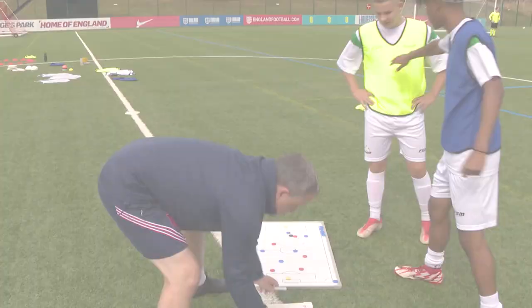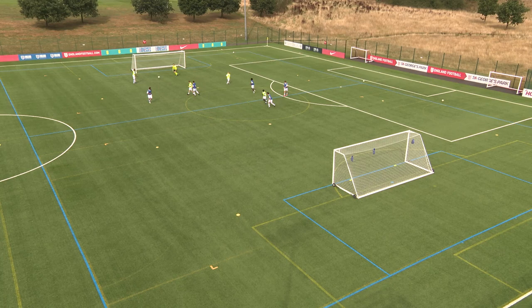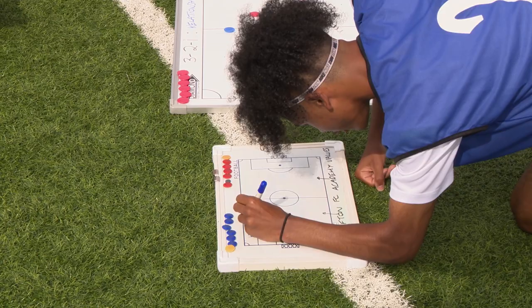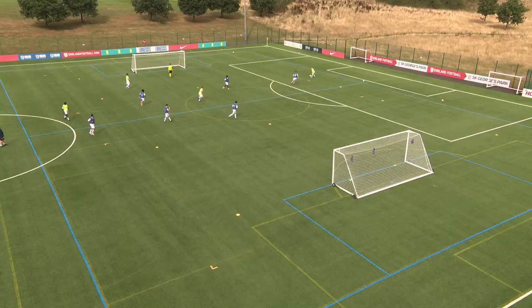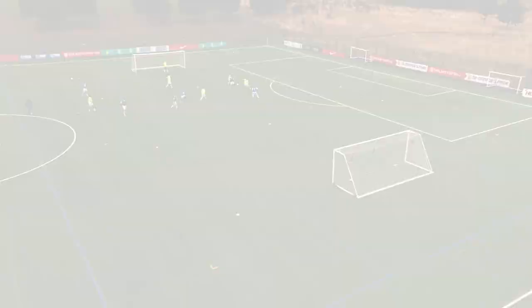Right, so you scored. Have a think about your number one value that you want your teammates to display. Just write it anywhere over there. Getting your neatest writing out as well. Hard work — fantastic. Back in. It's three-all. This is a good activity for your squads to do to build their own team values and beliefs, and it also gets players to feel empowered and to take ownership of them.